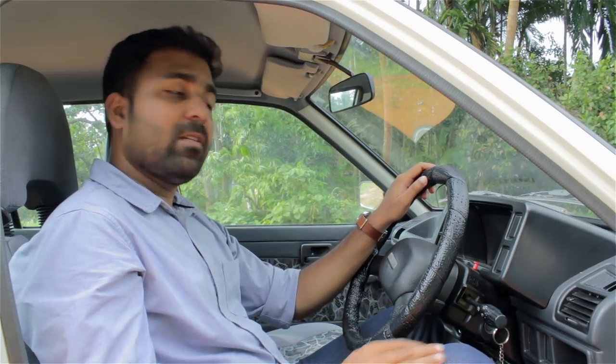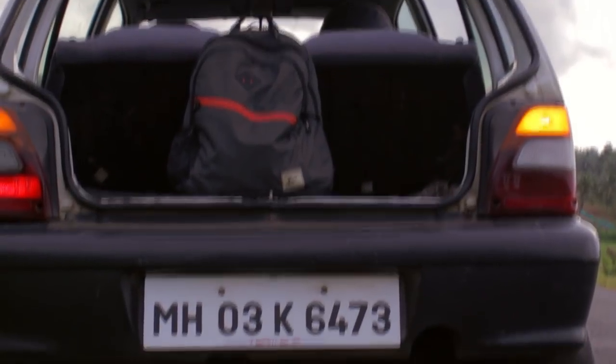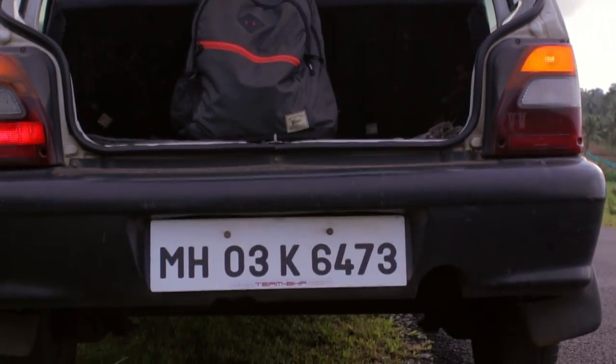This small car provides ample space for a family of four, with good legroom, good headspace, and a comfortable ride. Even the boot is a decently sized one, with a low and wide opening. And if you need more space, you can fold up those rear seats to fit those golf clubs.